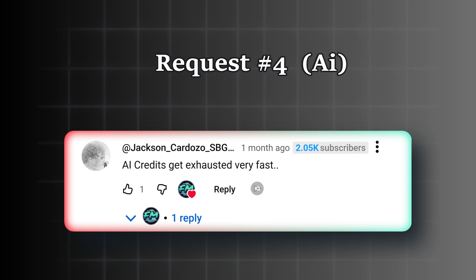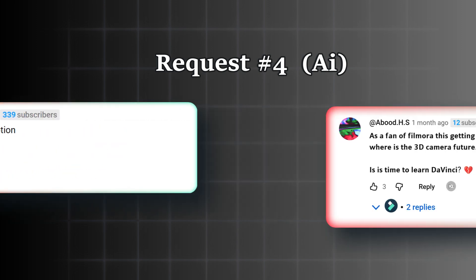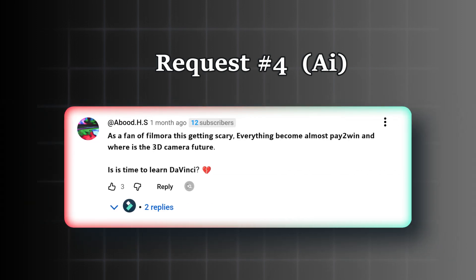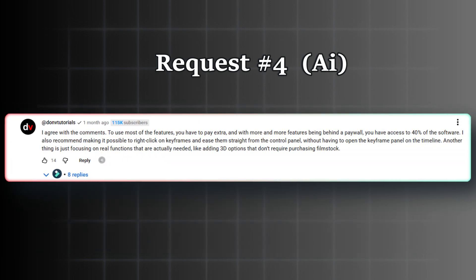At Jackson: 'Credits get exhausted very fast. The big trouble is you need to pay for all AI — too expensive.' At another user: 'As a fan of Filmora, this is getting scary. Everything has become almost pay-to-win. And where is the 3D camera feature? Is it time to learn DaVinci?' At Donv Tutorials: 'To use most of the features, you have to pay extra. With more and more features behind a paywall, you have access to only 40% of the software.' And that's all about the AI credits issue.